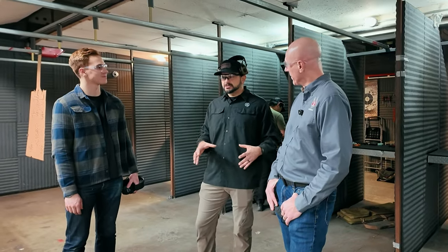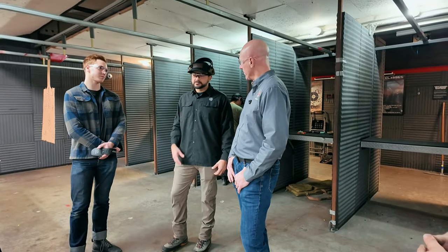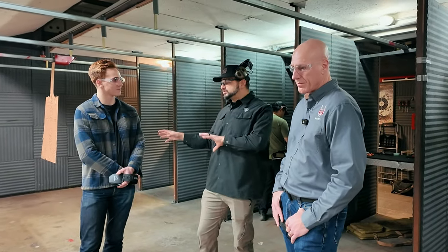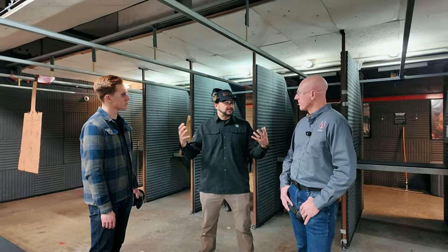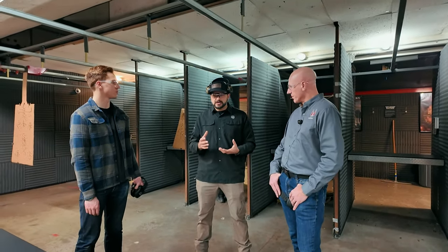Sig Sauer has a dedicated design engineer in-house whose sole focus is weapon lights — he doesn't work on anything else. They also have a team on the vendor and SQE side in Asia. Price-point products like the Foxtrot 1X are assembled in China, which is how they're able to offer them at a value. Meanwhile, the Foxtrot 2R and the Foxtrot 2 are assembled here in the US.